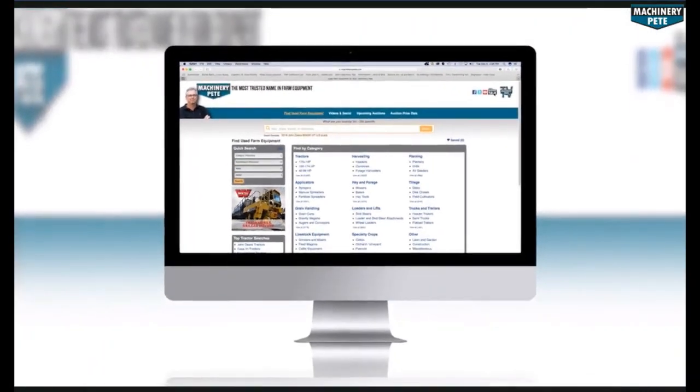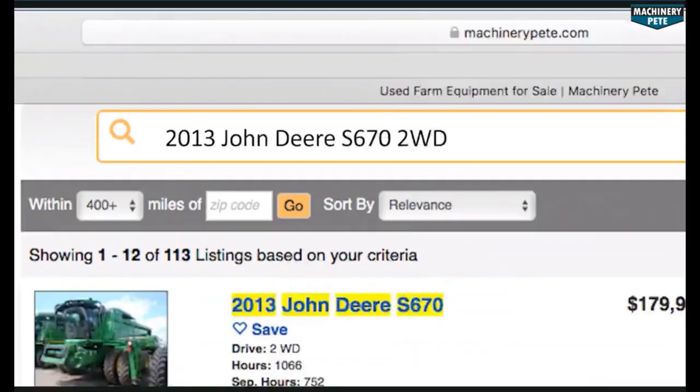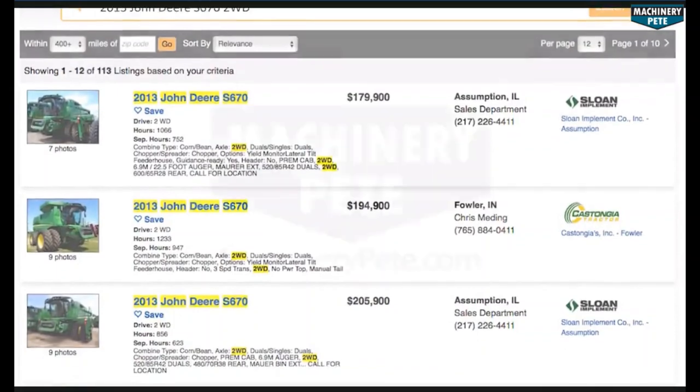Your next piece of equipment is on MachineryPete.com. Search equipment from dealerships across the country to find what you're looking for. Only on MachineryPete.com.